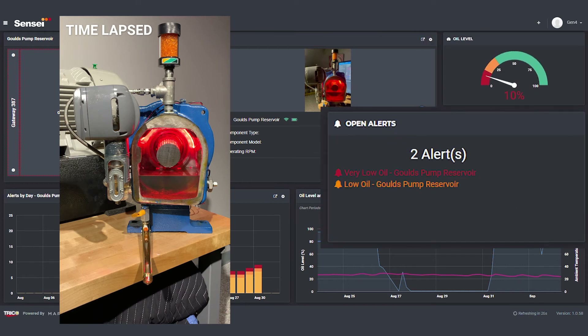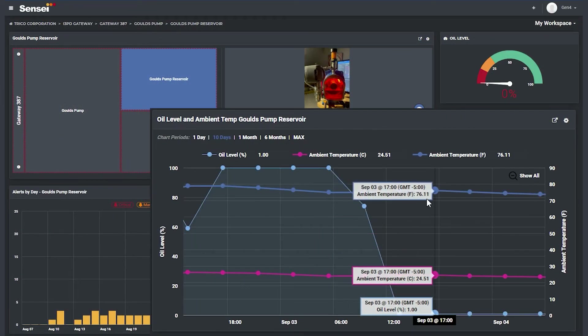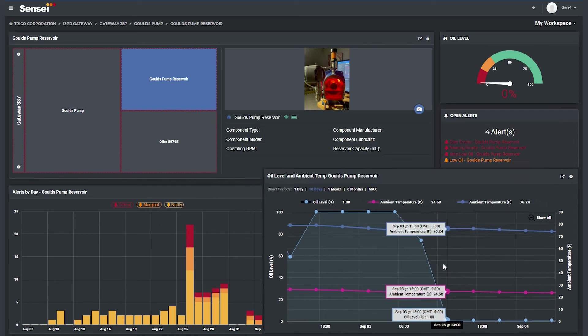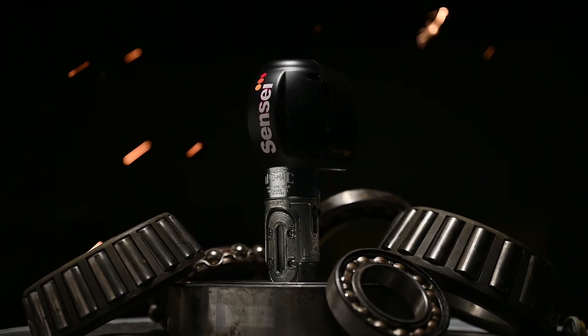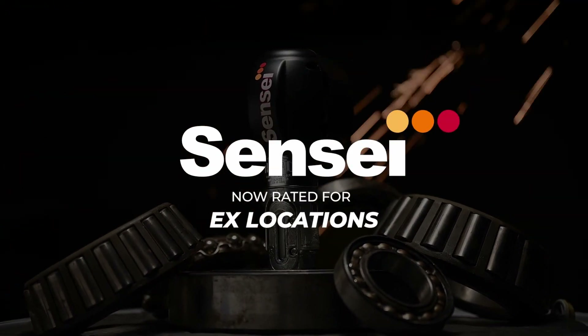Real-time alerts are emailed to notify you of your lubrication status. Historical timelines provide useful information on when events happen. Trending data allows you quick analysis of event activity to extrapolate commonalities and determine root causes. This is a lubrication management tool that will keep you ahead of the game. Sensei Real-time Lubrication Intelligence.